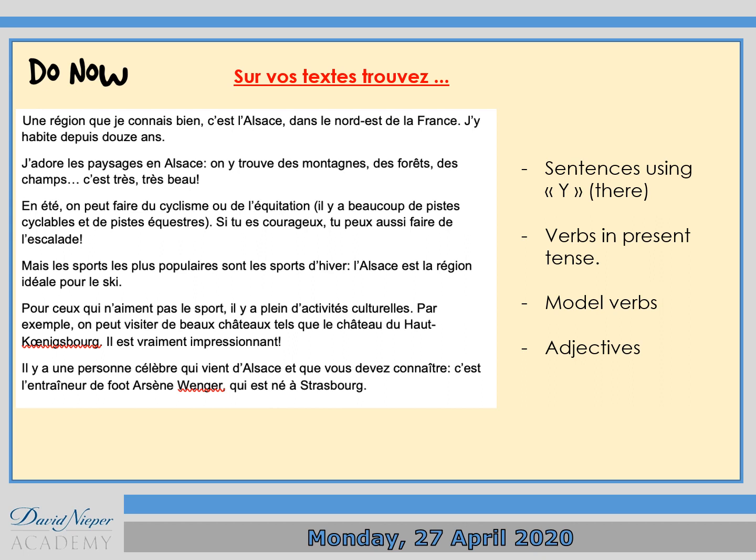First paragraph: 'j'y habite', meaning 'I live there' or 'I've lived there'. Verbs in present tense — an example in paragraph one: 'je connais'. Then modal verbs, third paragraph: 'on peut faire', meaning 'we can do'. And adjectives — I think there is an adjective in paragraph two: the word 'beau', meaning 'beautiful'.